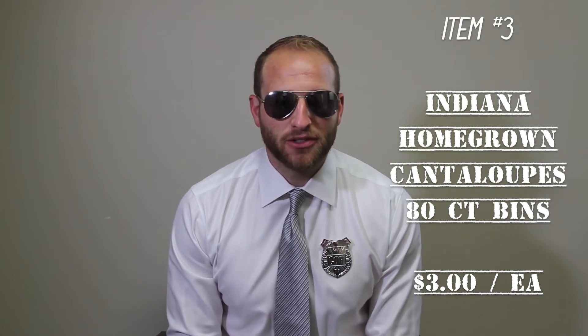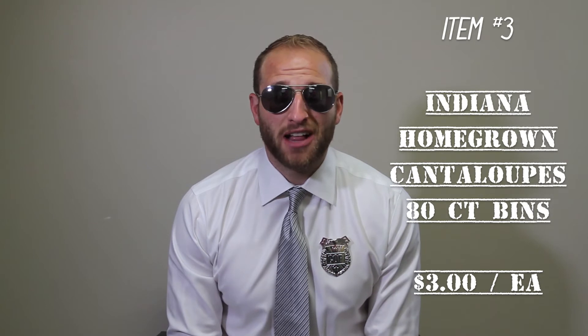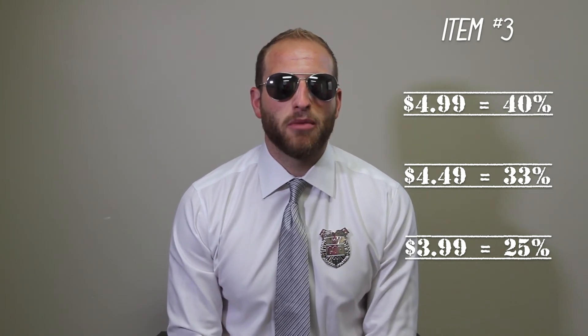Third item, another fruit item, local item. Your customers are going to love these local lopes. We got some Indiana homegrown cantaloupes. 80-count bins, should be some great size to these melons. They're coming to you at $240 a bin, $3 a melon. $4.99 retail nets you 40%. $4.49, 33%. $3.99, a little more aggressive at 25% margin.